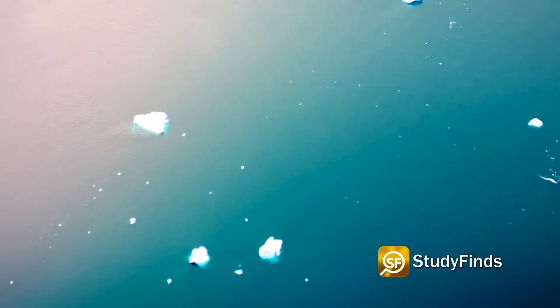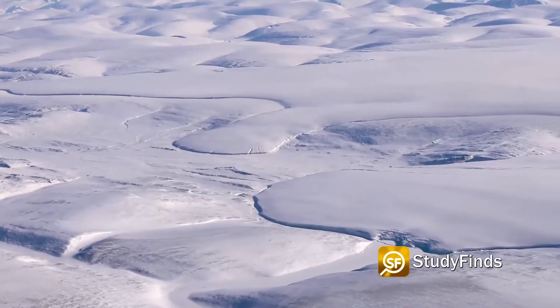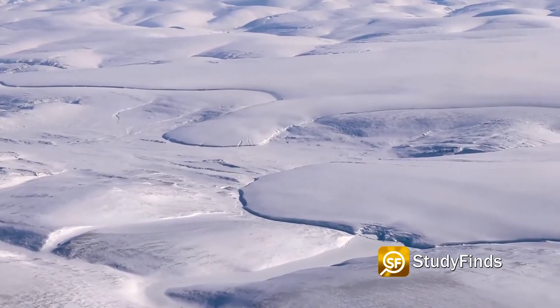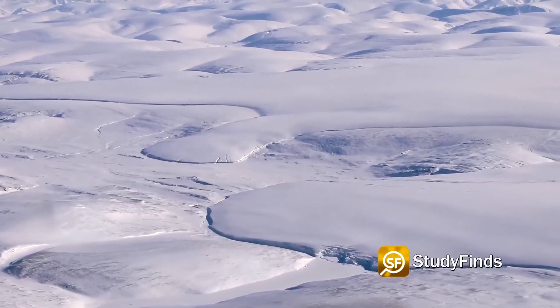Researchers speculate the blob is actually part of the normal sea temperature changes in the Arctic. During the region's coldest period, 2014 and 2015, there were particularly cold winters, which led to an upwelling of cold, deep water.